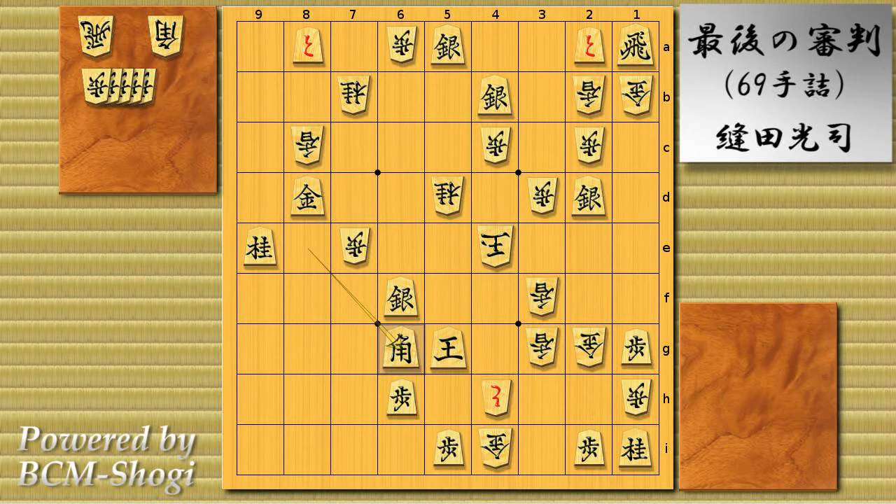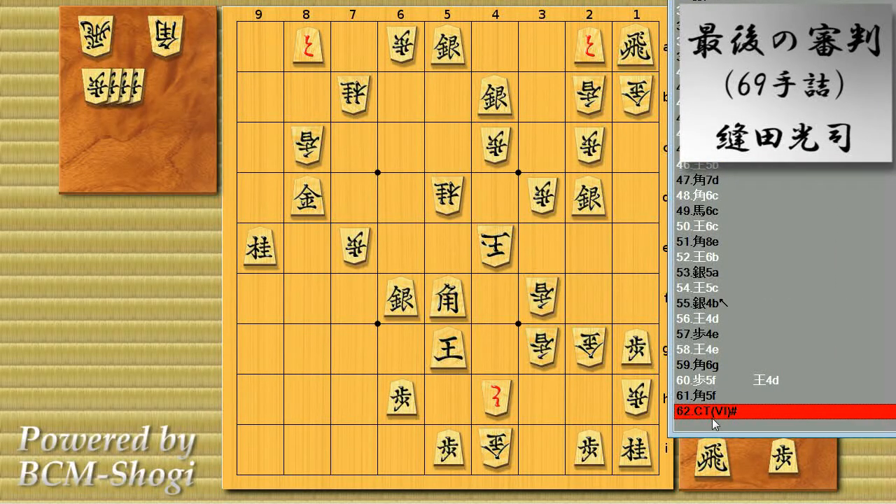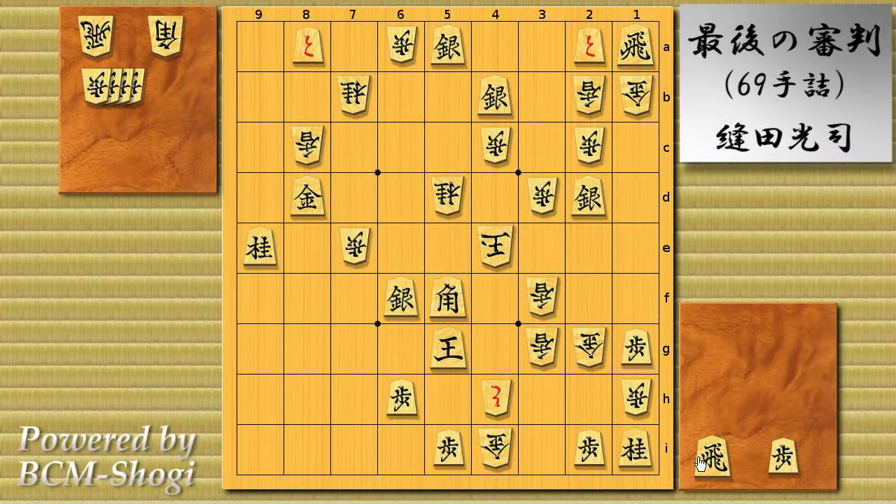The composer's intended solution from here is king to 4d, going into the final mating line. But why doesn't white drop the pawn to 5f? Let's suppose he did — dropped the pawn to 5f. What black is going to do is, of course, bishop takes 5f, check. But look at this: this bishop move on 5f is the fourth time you see the identical position. So yes, it's a repetition draw.